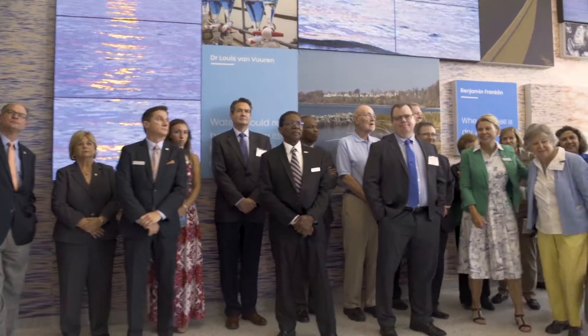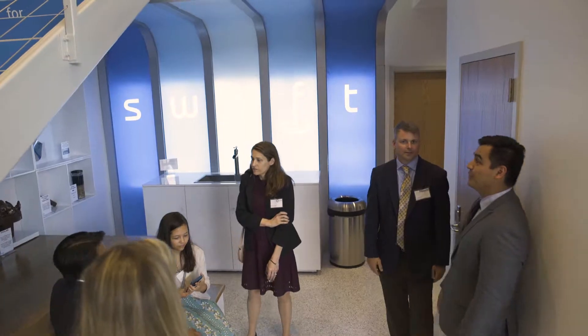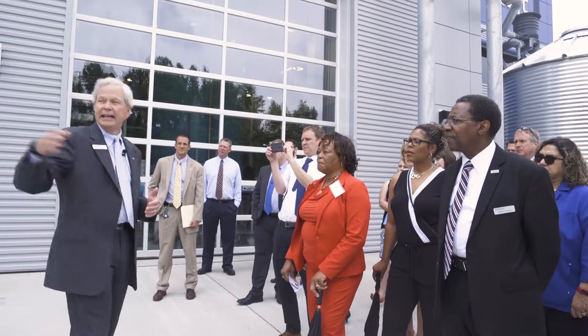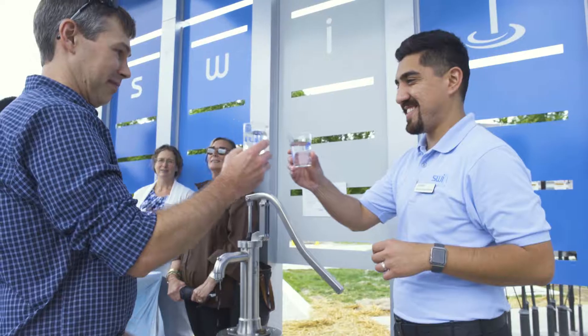I am thrilled that they've finally gotten to this point, and they've done it so quickly. And that's because they've gotten a lot of support from the community and from the General Assembly, and I can't thank them enough. It takes a village to pull off a project of this magnitude, and really to have the vision and the innovation to bring something like this to fruition is really remarkable.